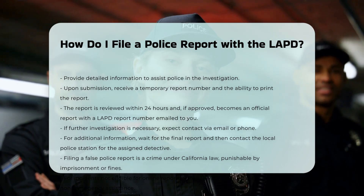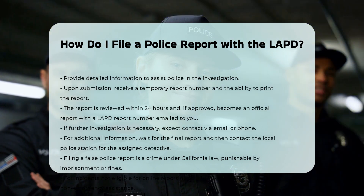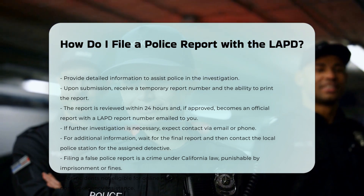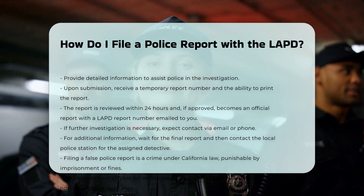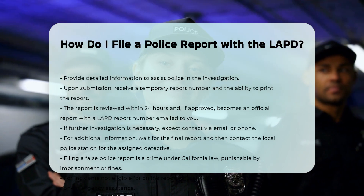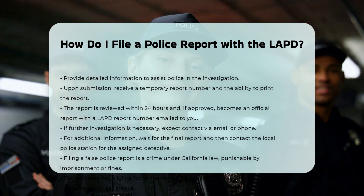Filing a false police report is a crime under California Penal Code Section 148.5 PC and can result in imprisonment or a fine. If your incident does not meet the criteria for online reporting, you can call 1-877-ASK-LAPD for non-emergency police response.